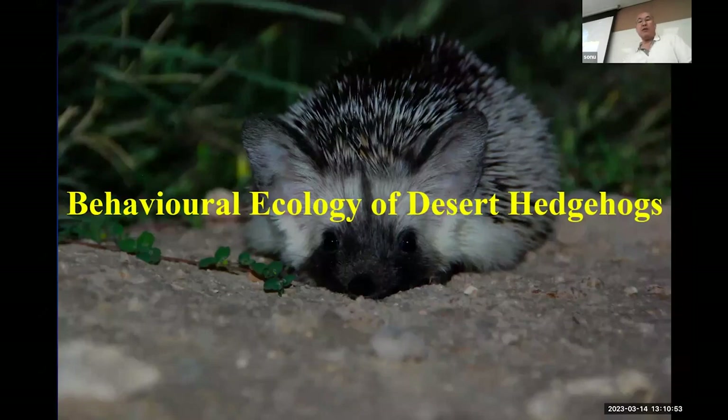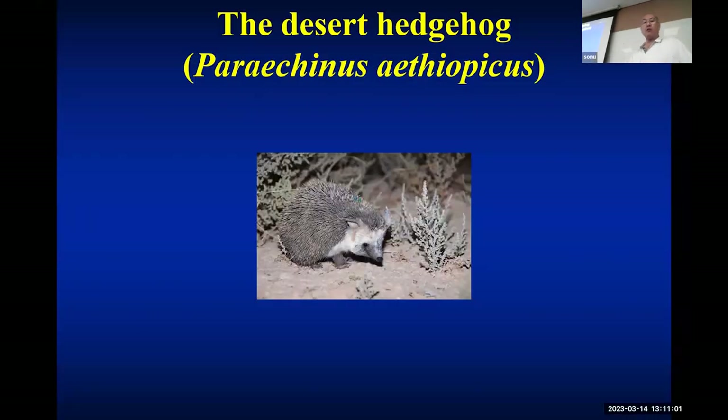Today I'm talking about the behavioral ecology of desert hedgehogs with special reference to energy budget management. This is a desert hedgehog, a very, very cute animal. Why study cute animals? Because it's nice and has good public appeal, and to a certain extent you can use them as a kind of ambassador for raising biodiversity conservation awareness in the general public.